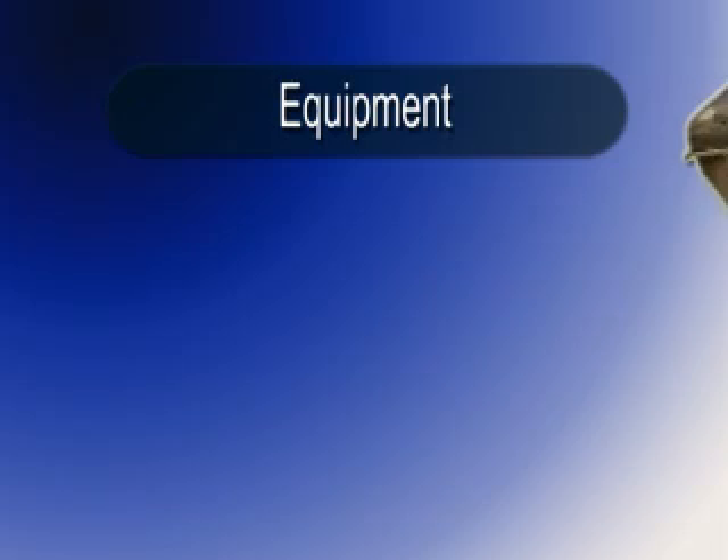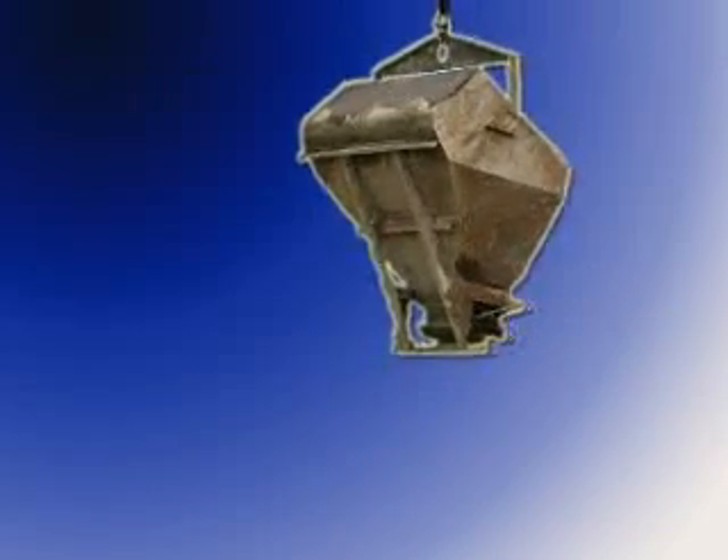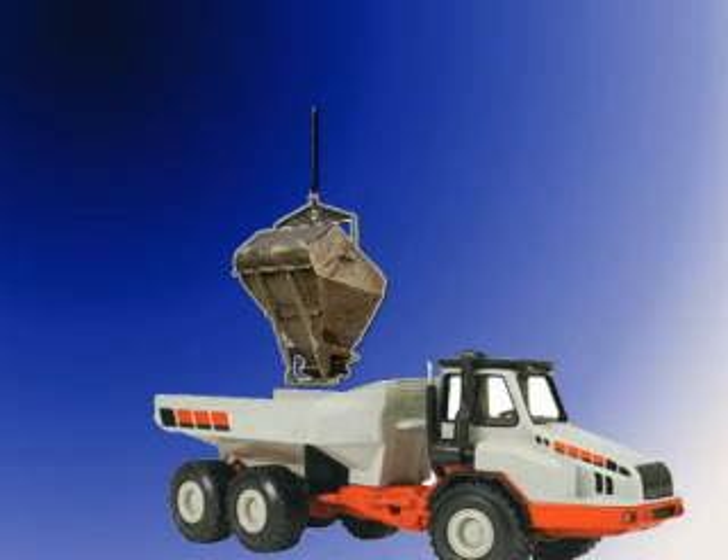No one will be allowed under loads handled by shovels, derricks, or hoists, or near vehicles being loaded by such equipment.